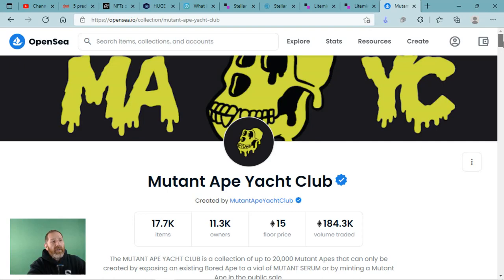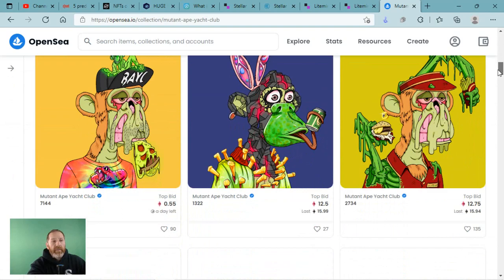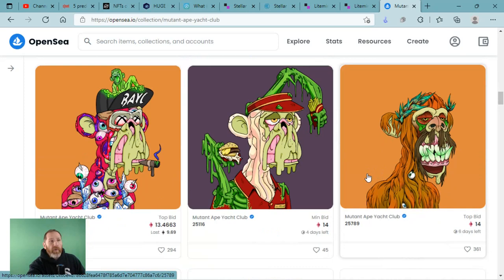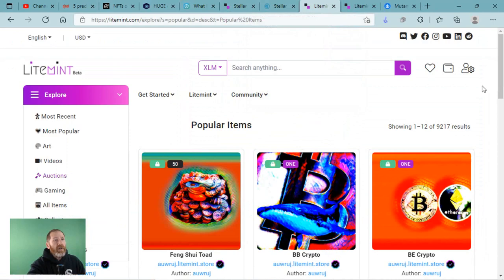When you start with NFTs, you need to start talking about OpenSea. OpenSea is on the ETH chain out there. And let's just take a look at some of their prices: 12.5 ETH, 12.75, holy crap, 13. So there is some big money out there in these collections going over $40,000, $50,000.